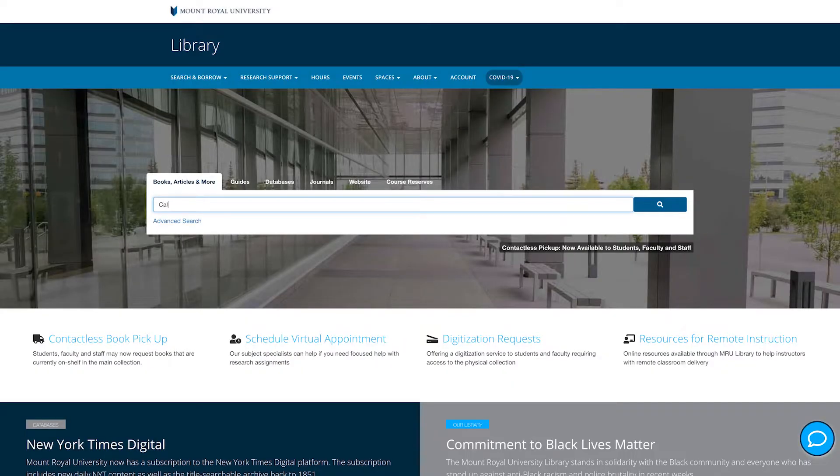Did you know that Library Search, accessible from the large search bar on the library webpage, can connect you to thousands of electronic journals, ebooks, databases, videos, images, and so much more — all from your personal device? Type in your search terms and immediately receive results for online material with options you can browse through.